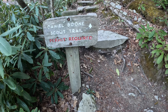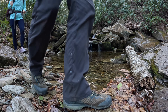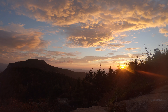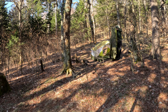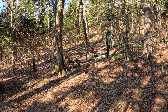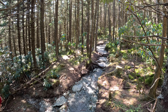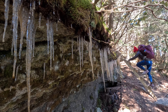We turn onto the Scout Trail and ascend the last few miles to the campsite. In the morning, we continue to climb.